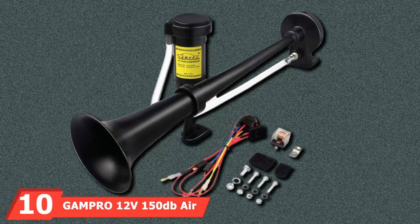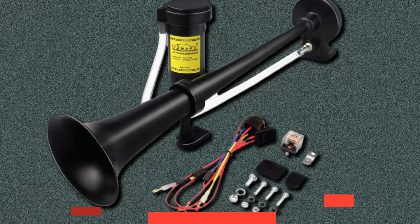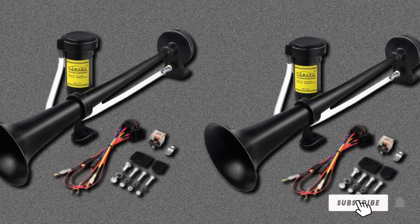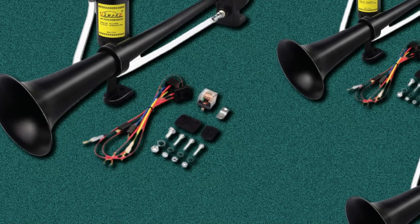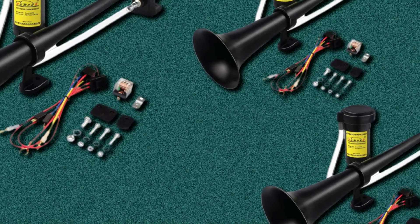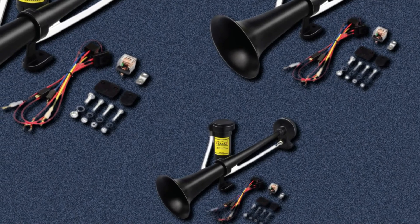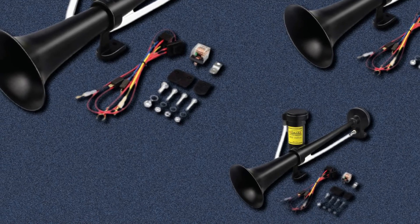Finally, the number 10 position is dominated by the Gampro 12V 150dB Air Horn. This is a simple horn that does exactly what it's supposed to do — it packs a punch and produces up to 150 decibels, meaning everyone within 100 meters is going to know you're there. The horn is simple to install and securely mounts onto the exterior of most vehicles. The materials are high quality, made with durable chrome zinc that's resistant to acid rain, humidity, and other weather hazards, with the compressor also coated for elemental protection.